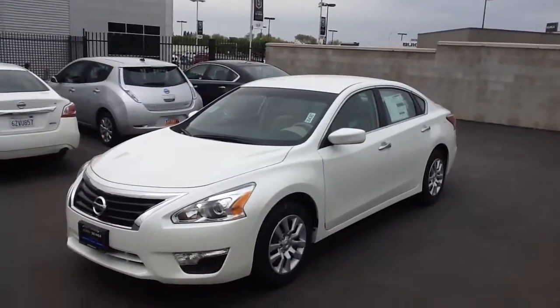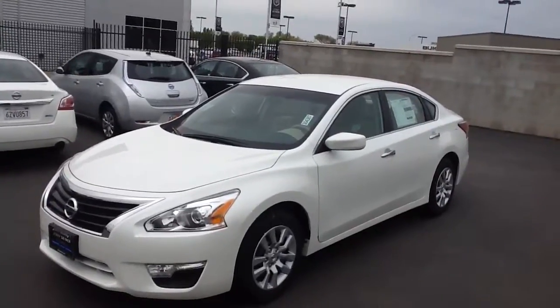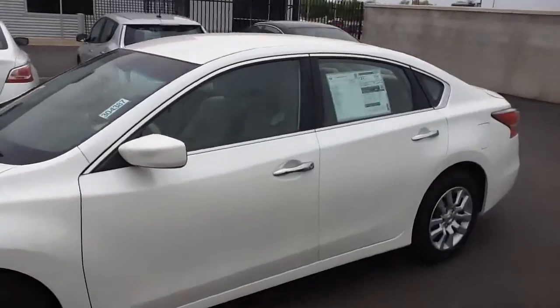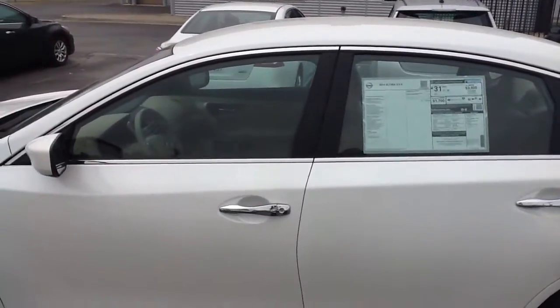Hi Lance, my name is Zach Nelson at Jerry Center Nissan in North Salt Lake. Just wanted to give you a quick presentation on this 2014 Nissan Altima. This is a base S model, and right now we're having blowout prices on these things, and they are great vehicles.